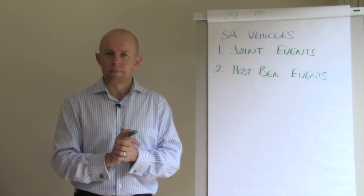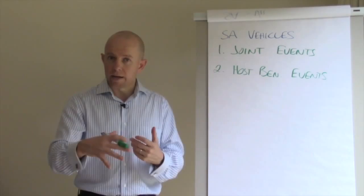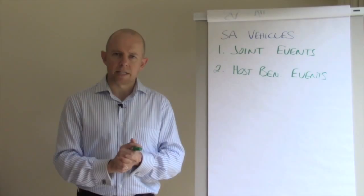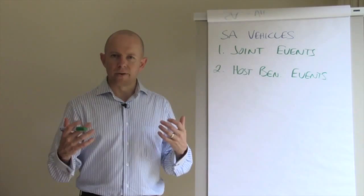If it's a trade show, you've all got booths set up. If it's an educational event, you all get a chance to speak, or you're bringing in a guest speaker and you're all playing host to that guest speaker. The benefit is that you get to provide value to your customers, invite them out, and you also get exposure to the customers of the other businesses because they're all bringing people as well — giving you a chance to start a relationship with them.